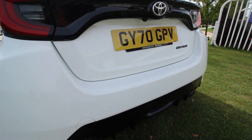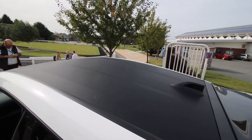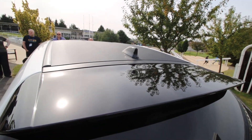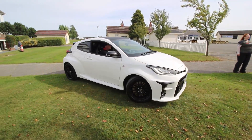There are three grades available with different characteristics. The GR Yaris costing £29,995, the GR Yaris Convenience Pack costing £32,175, and the GR Yaris Circuit Pack costing £33,495.